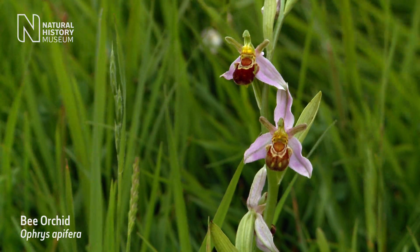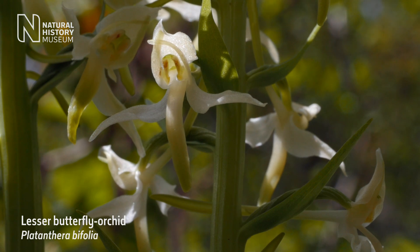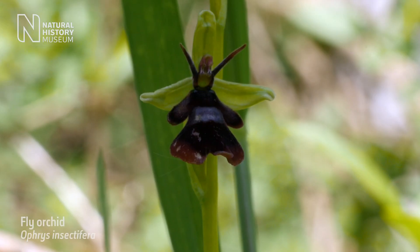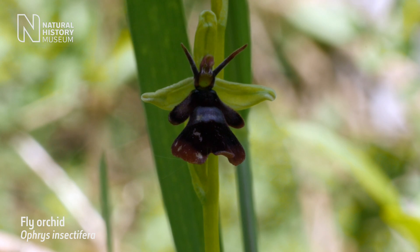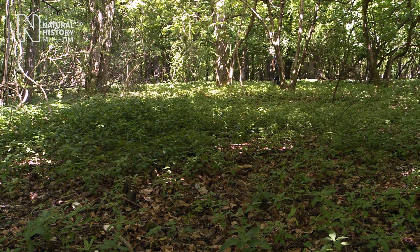In the British Isles we have over 50 species of wild orchids. By us coming here, taking photographs of orchids, we can add this to our museum data set and hopefully build a picture through time over the last 180 years or so of whether British orchids are flowering at different times and what's causing it.